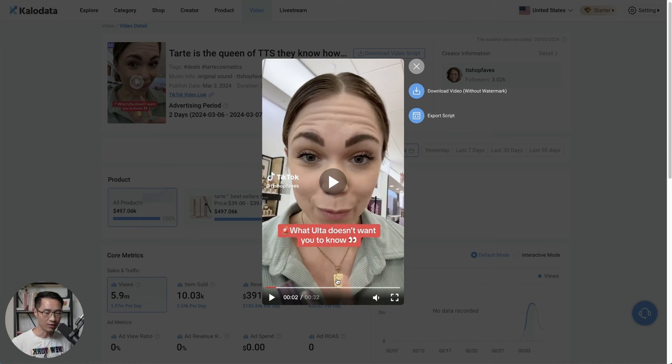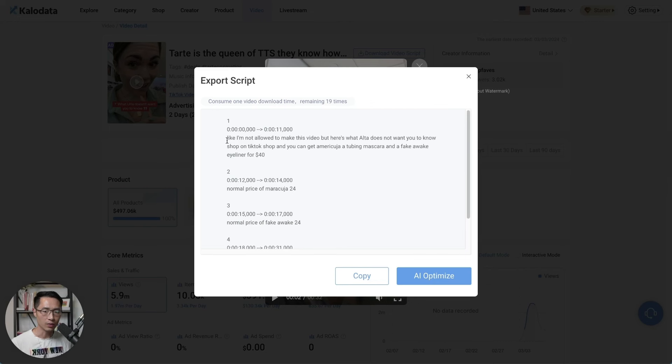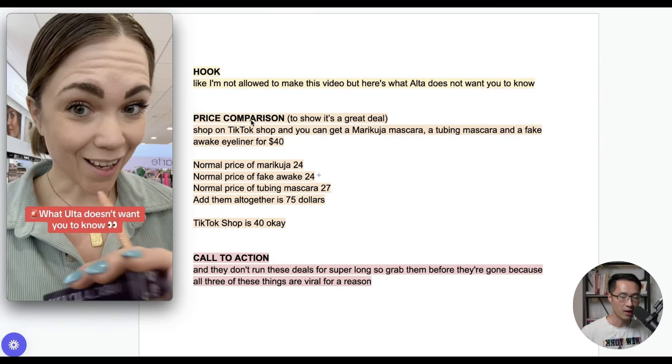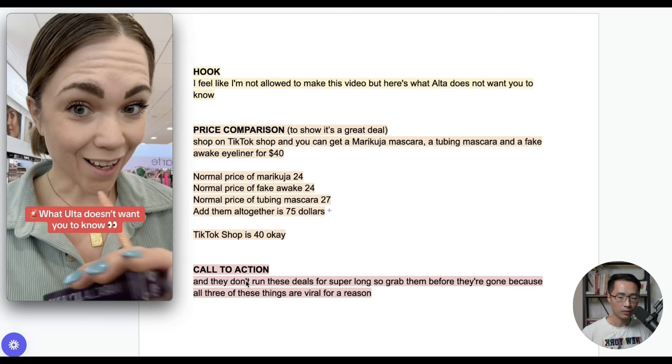That was the entire 32-second video. Exporting the script to analyze it, you can see it had three clear parts: the hook, the price comparison — she did a very clear price comparison — and then a call to action at the end.